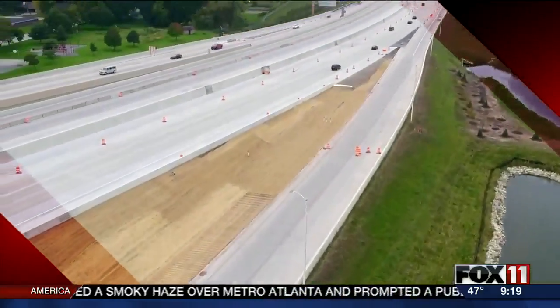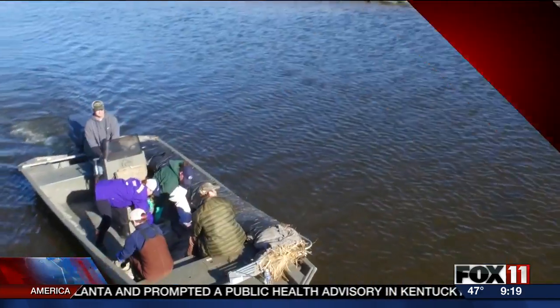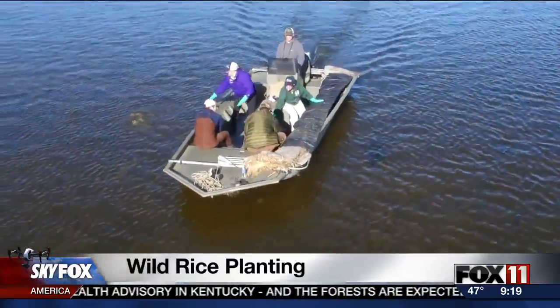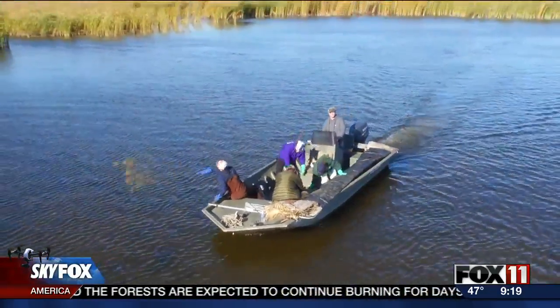We are continuing to bring you views of our stories from above using SkyFox. Today we see crews planting wild rice in the bay, part of a restoration project near Duck Creek and the Cat Island chain. The crews are expecting — they hope at least — to see results quickly. As Fox 11's Eric Peterson reports, we could see growth in the water as early as next year.